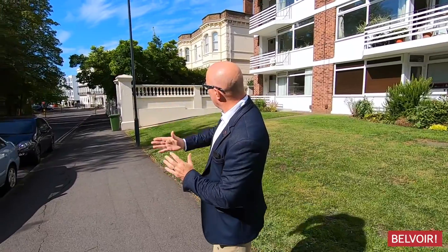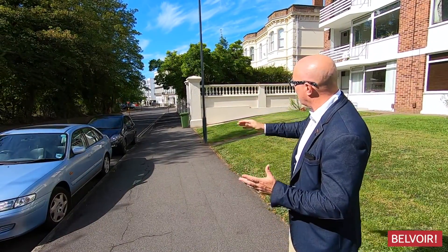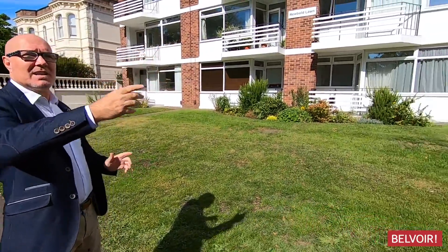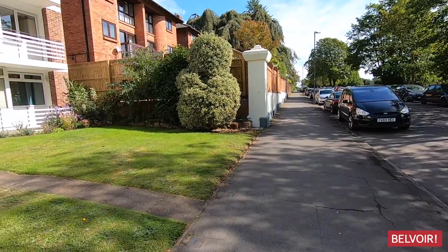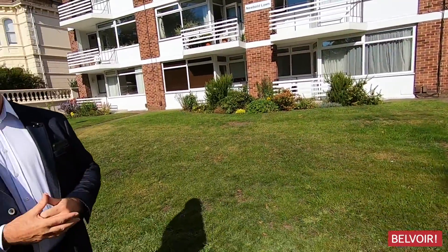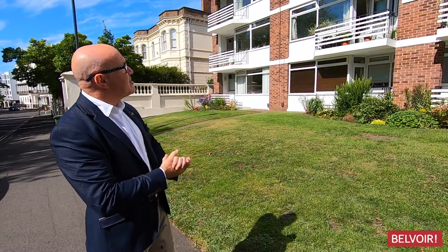If you just take a look just to the front of you there, you can see the Regency Building with the traffic lights. 250 meters from there is our contemporary town — great shopping, great bars, great café culture. And just behind you, if you just take a look that way, again about 200 to 250 meters there, you've also got the leisure centre. So it's really nicely set and it's actually a quiet area as well.